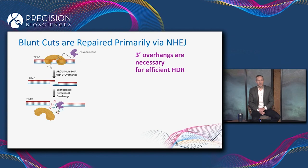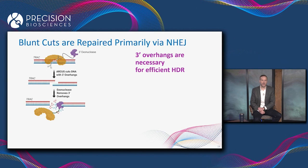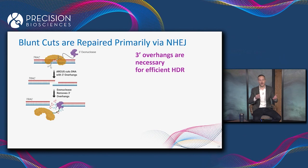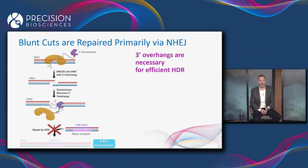He then repeated this exact same experiment with one change: he added an enzyme called a three-prime exonuclease — the purple Pac-Man on the slide — which eats three-prime overhangs. So the ARCUS enzyme cut the TRAC locus and made a three-prime overhang, but then the exonuclease chewed the overhangs off to give blunt ends that look like a DNA break made by a CRISPR.